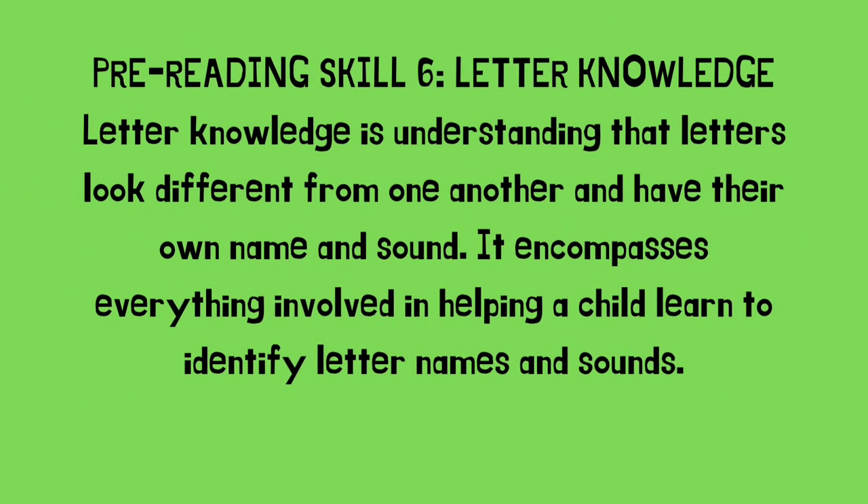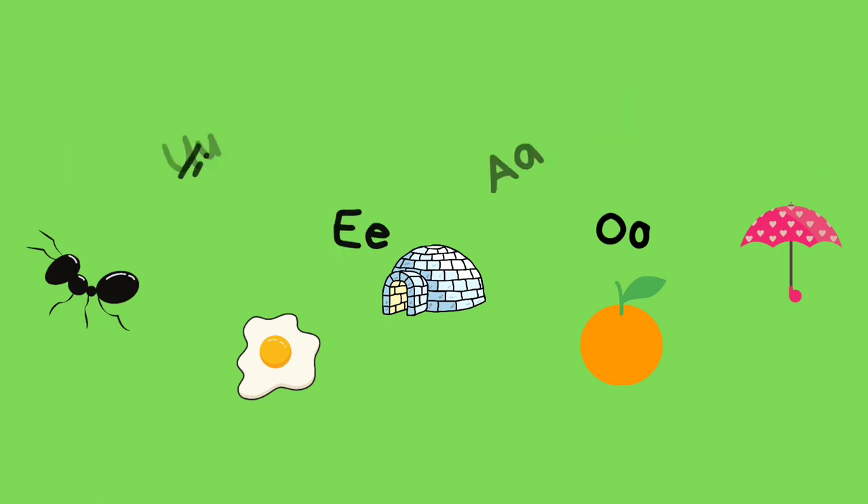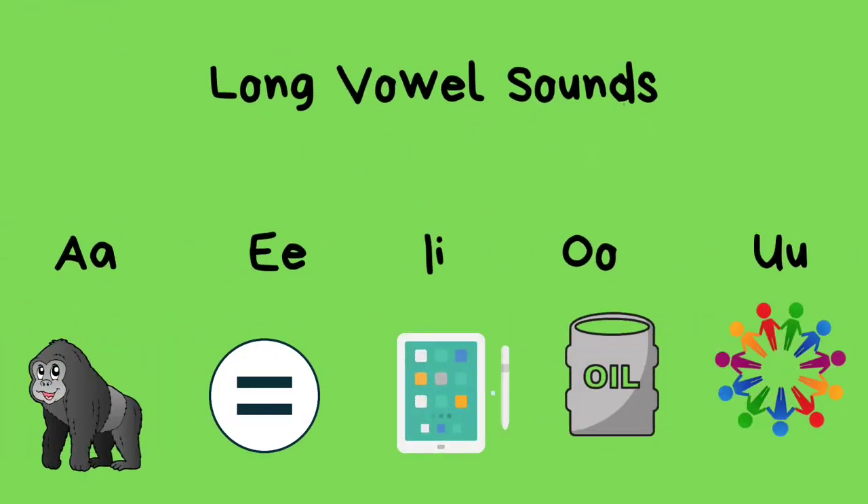Pre-reading skill number six: letter knowledge. Letter knowledge is understanding that letters look different from one another and have their own name and sound. It encompasses everything involved in helping a child learn to identify letter names and sounds. Short vowel sounds: A, E, I, O, U. Long vowel sounds: A, E, I, O, U.